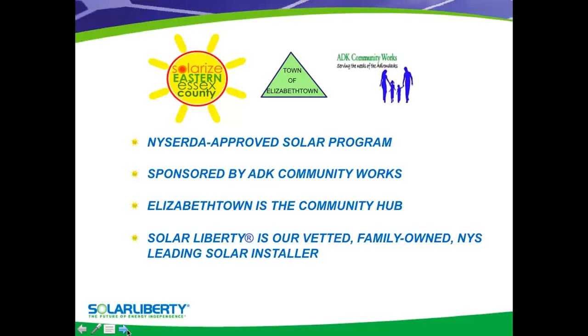It's also sponsored by ADK Community Works, and the town hub is going to be in Elizabethtown. Solar Liberty is the vetted installer for the program. I do represent Solar Liberty. Solar Liberty was selected because it was a family-owned business, very friendly sales process, no pressure at all, and we're the leading solar installer in the entire state of New York — we've done thousands of installations. Twenty companies actually bid on the program, and the volunteers selected Solar Liberty. So all the shopping has been done for you, and Solar Liberty has the lowest price.